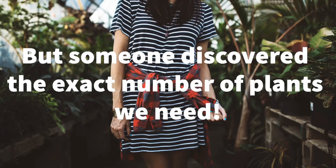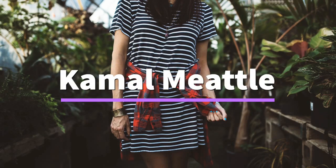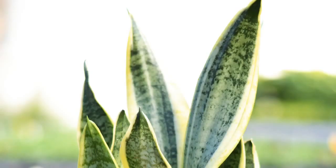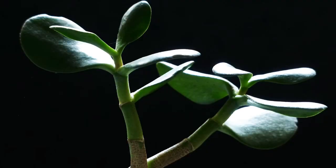Researcher Kamal Meattle shared a TED talk on how three common indoor plants helped grow fresh air in his building. These plants helped reduce incidence of respiratory diseases, amongst other benefits, and increased productivity by 20 percent. The government of India declared that his building is the healthiest place in New Delhi.